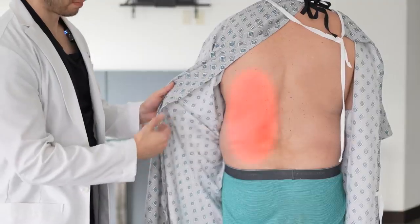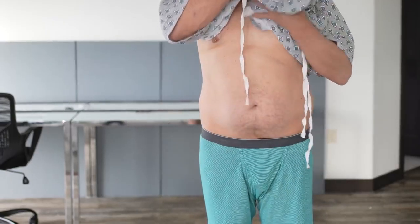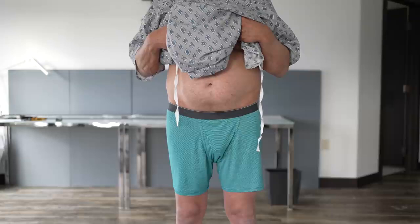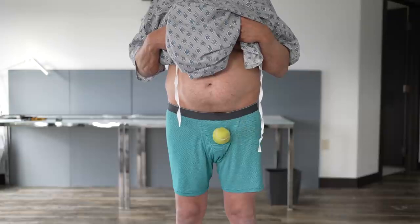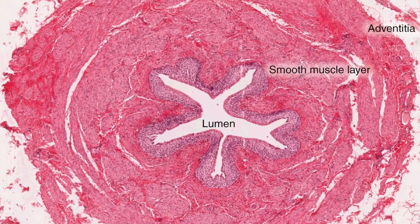The pain is typically in the flank of the affected side, and that flank pain can radiate to your back, your abdomen, and sometimes to the groin — and can sometimes cause violent pain there, like getting hit in the nuts.